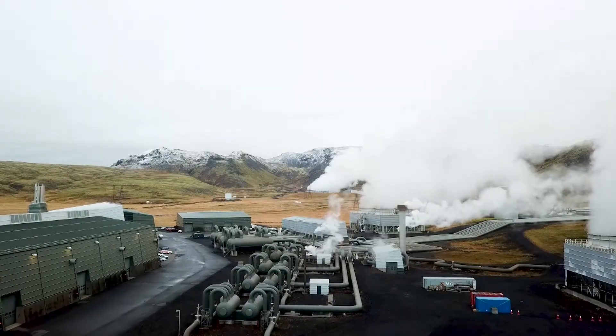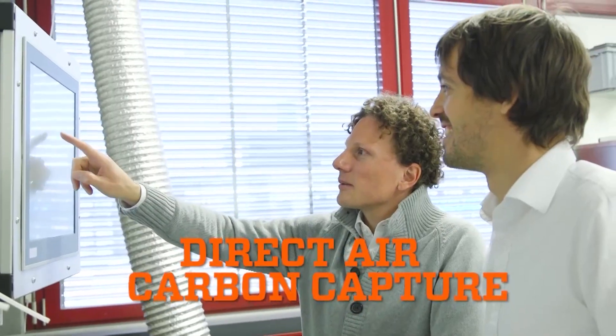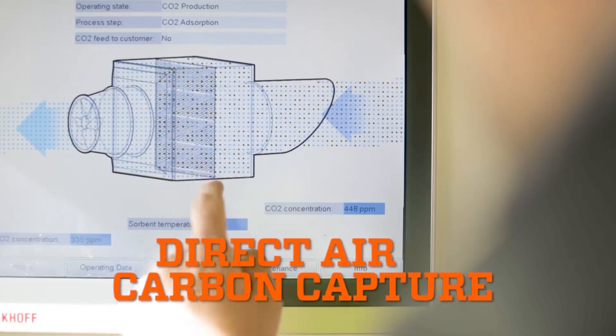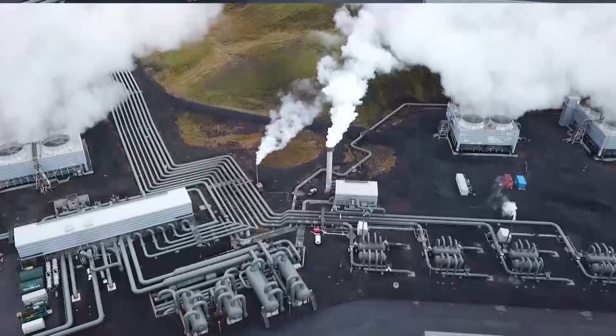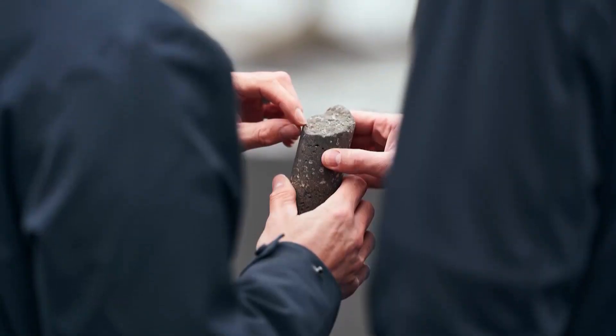Surrounded by mountains in Iceland, Orca — which means energy in Icelandic — is what's called a direct air carbon capture facility. Its job is to remove heat-trapping CO2 from the air and return it to the Earth.